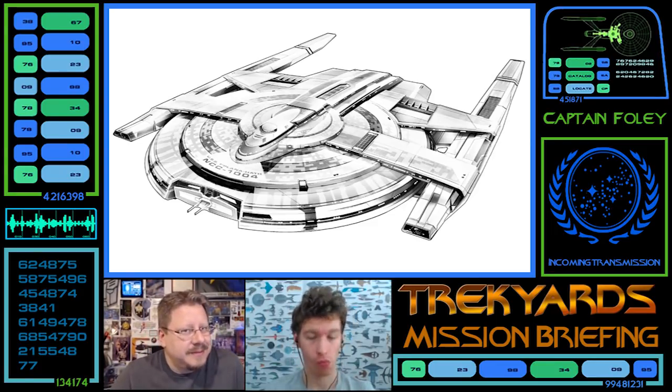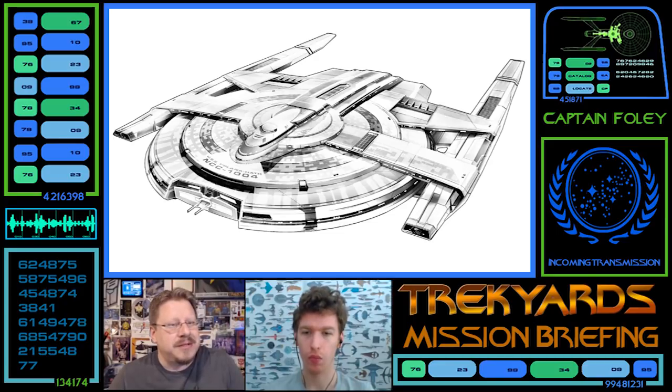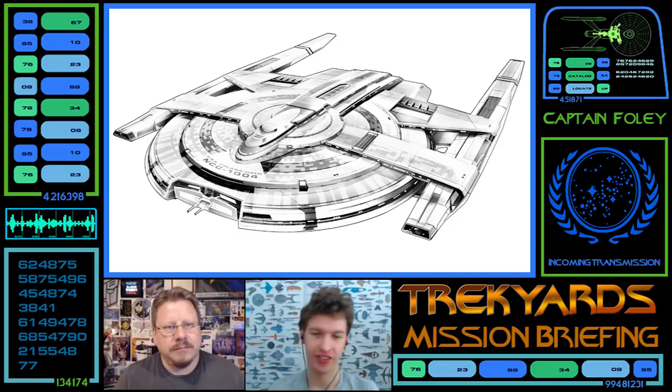Because we know in TOS, the Constitution-class USS Intrepid had a full Vulcan crew. So I'm sure at this time period, about 10 years earlier, they were still doing the same kind of thing. And they mentioned in the novel Desperate Hours — I don't remember which ship they mentioned that it might be this, but yeah, that is a thing.